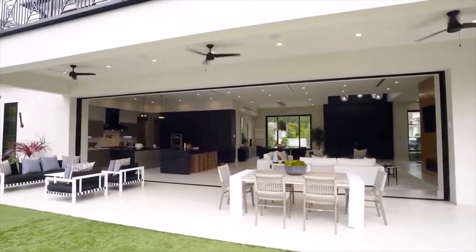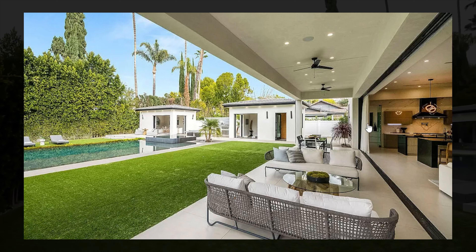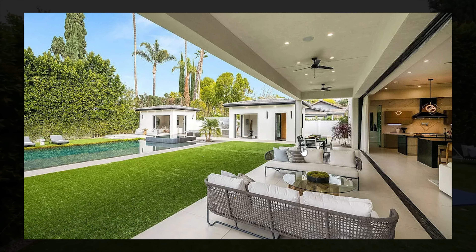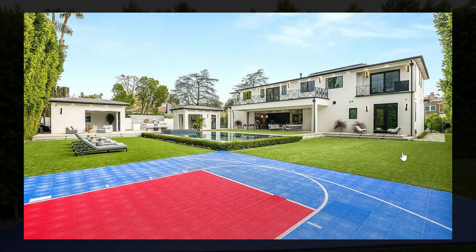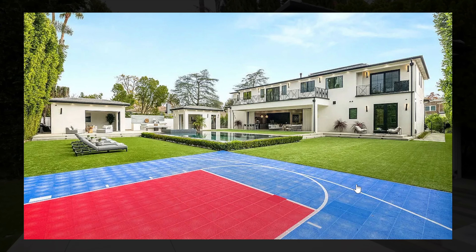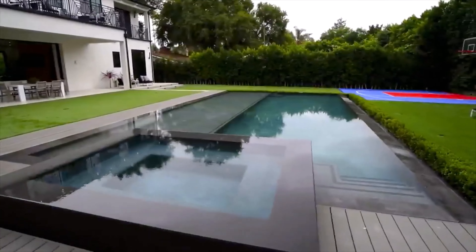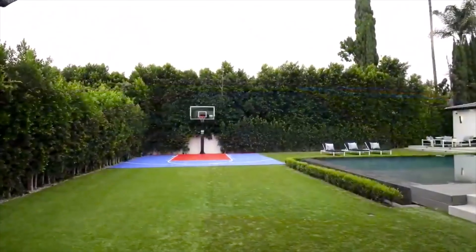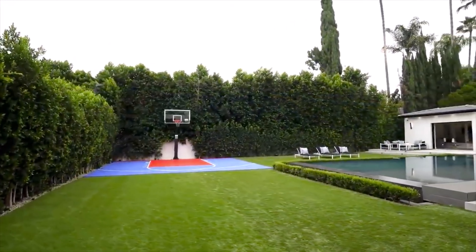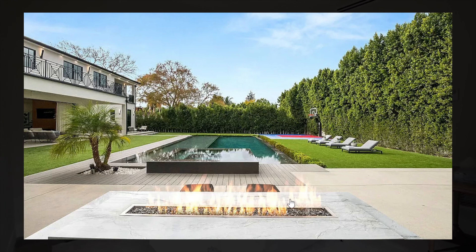The indoor-outdoor living leads out to the backyard, which is absolutely stunning with a covered patio with sitting and outdoor dining areas, fake grass surrounding the whole home, and greenery offering ultimate privacy. There's a half-court basketball court in one of the corners, as well as a large swimming pool in the middle that features a jacuzzi, sitting areas, and a barbecue area with a fireplace.